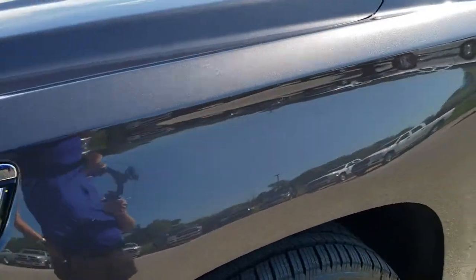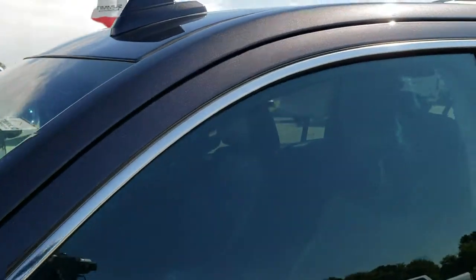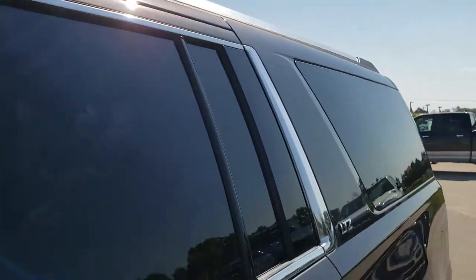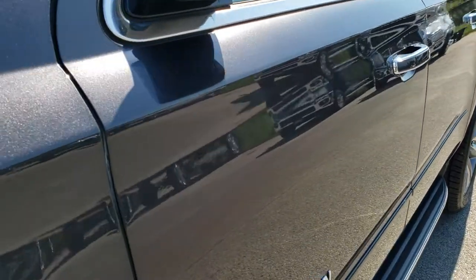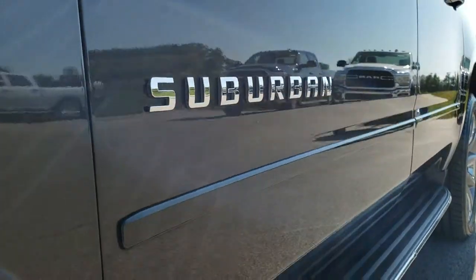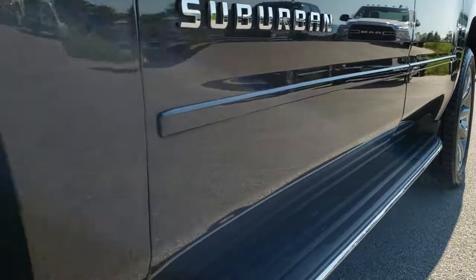It is an LTZ in Tungsten Metallic. We shoot all of our videos in 1080p, so if you have HD capabilities on your computer, tablet, or smartphone device, turn them on right now because it is like you're right here looking at the vehicle with me. And definitely your best way to check out the vehicle before seeing it in person.